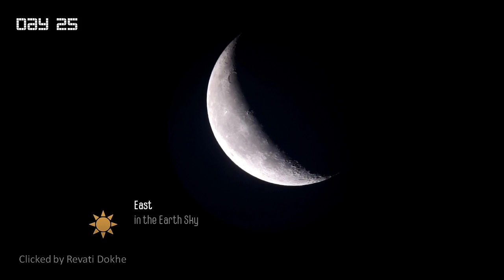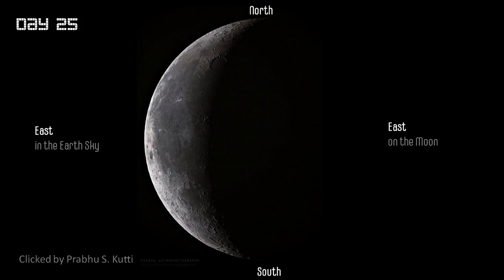You may want to compare this with a similar picture we had shown earlier in the series where the lighted part of the moon's crescent was pointing to the sun, but then the sun was in the west. Isn't it fun to see all these changes happening over just this small period of a moon cycle? Here's a better picture of the same view taken by Prabhu, with the moon's crescent pointing towards the east in the earth sky.